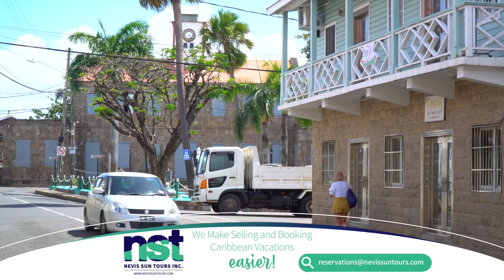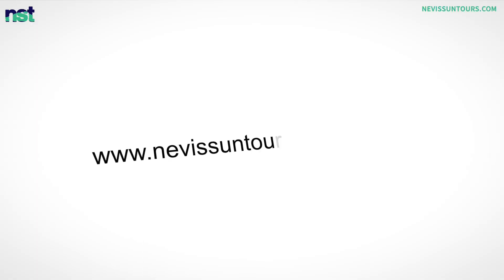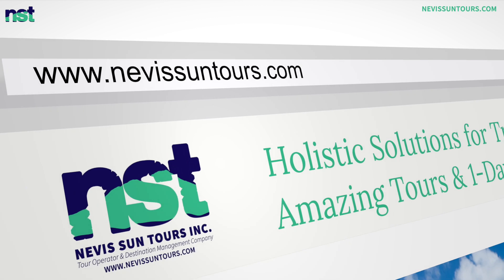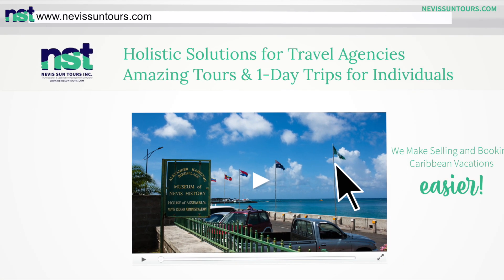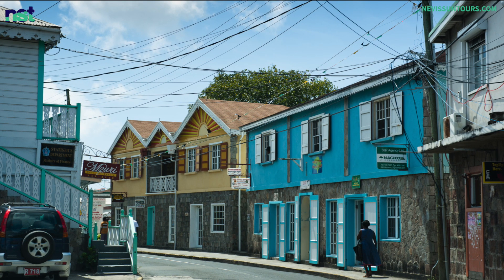What is the best way to see Charlestown? Book our walking tour of Charlestown. Go over to our website at NevisSuntours.com or contact us at reservations@NevisSuntours.com.